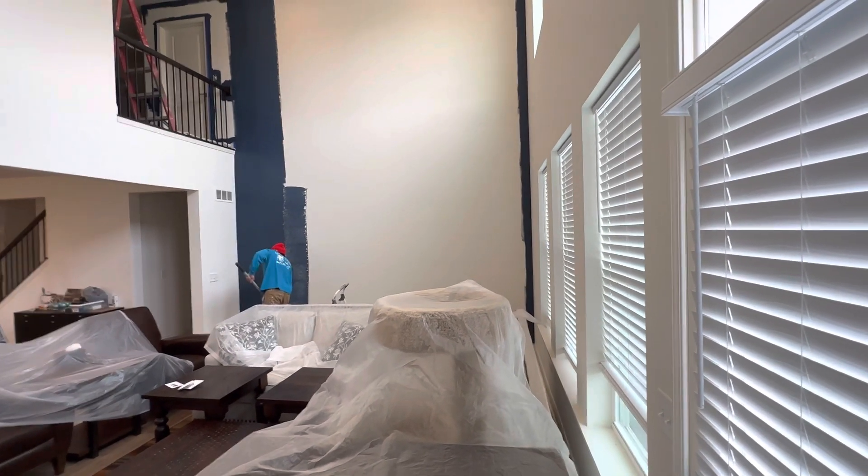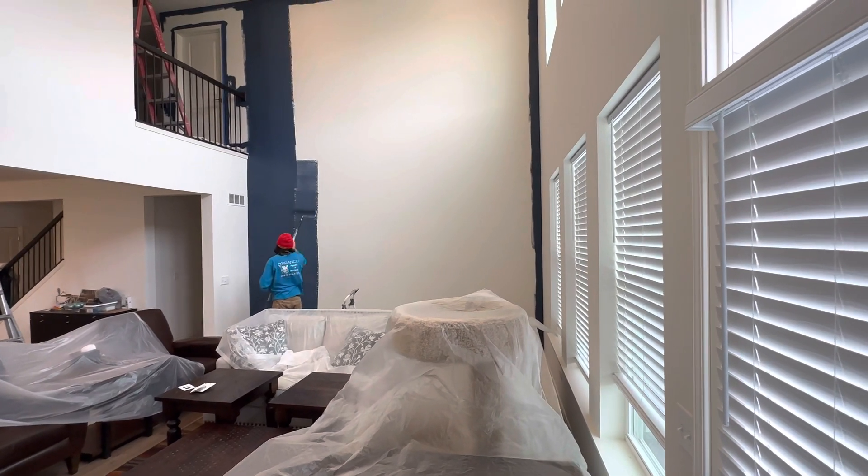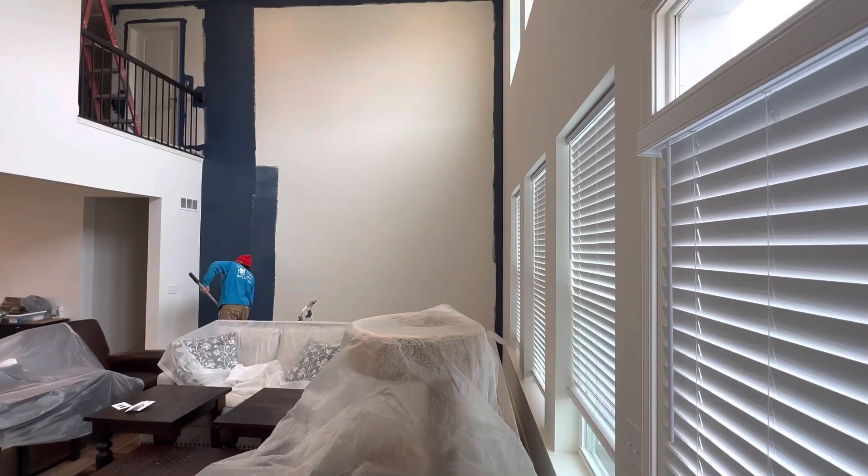That includes paint, but it just kind of gives an idea of what you can expect to pay when you have a two-story area that you're needing to paint that's going to need ladders or scaffolding.